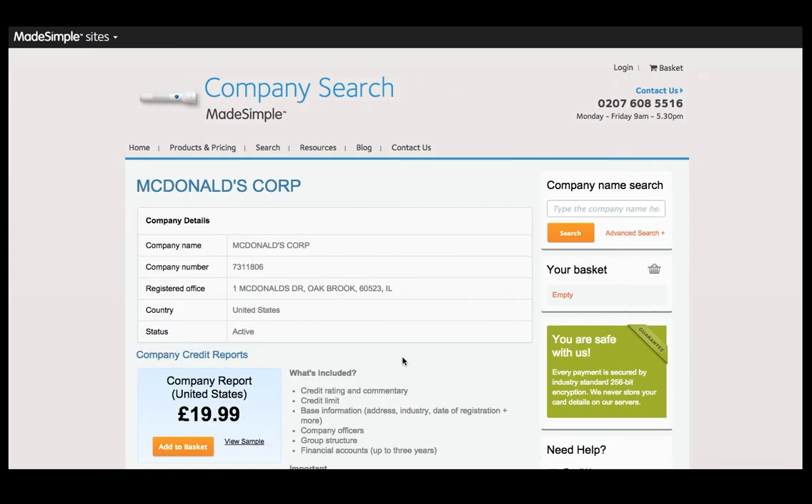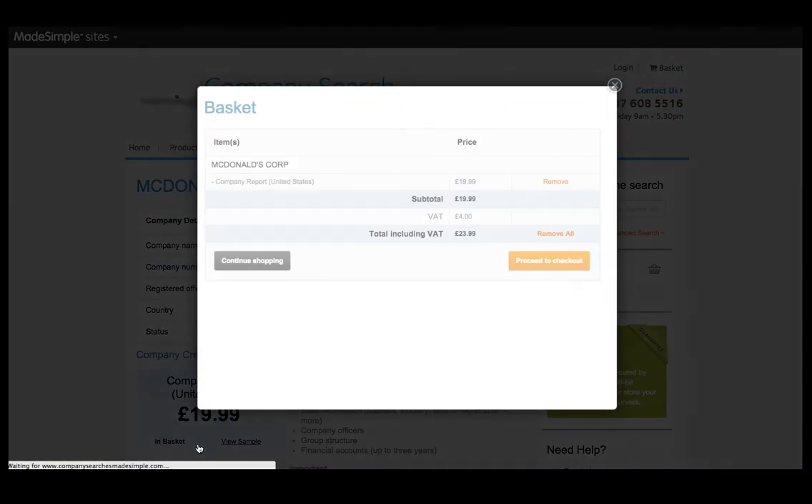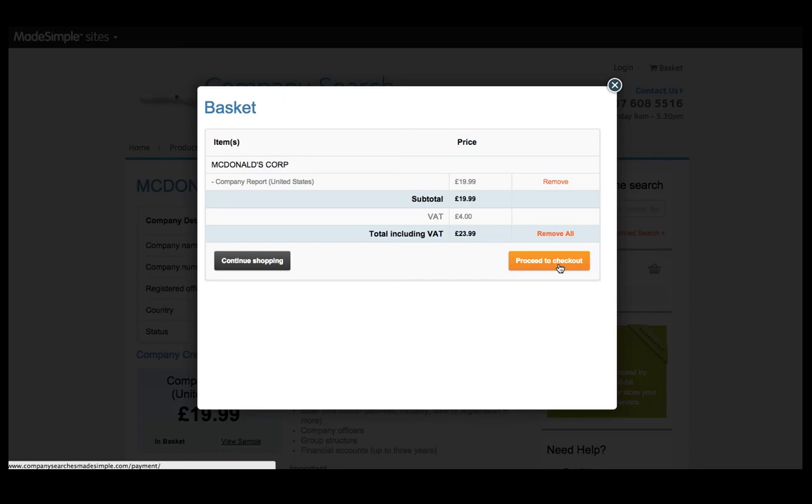You'll then be given more information. If you wish to purchase the report, select add to basket, then proceed to checkout where you can make payment. Once purchased, the report will be delivered to your account via email as a PDF.